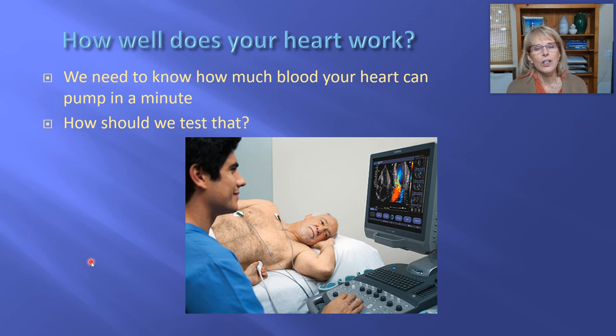What we do instead is a test called echocardiography, or cardiac ultrasound. This profession of testing people's hearts is one of the subcategories of being an ultrasound technician. Ultrasound technicians can work looking at babies inside their mothers, or at people's livers, intestines, kidneys, and sometimes hearts. So we're going to talk about how the use of ultrasound will let us see how much blood the heart is pumping per minute.